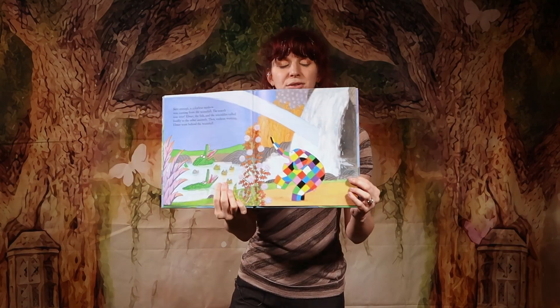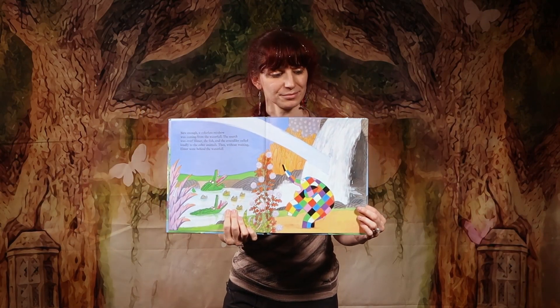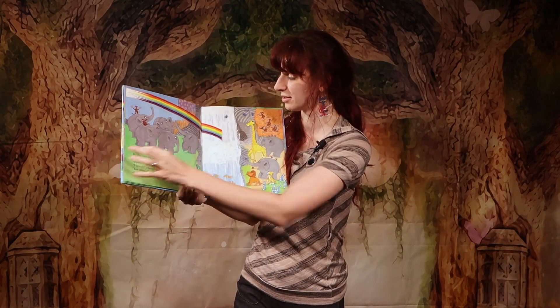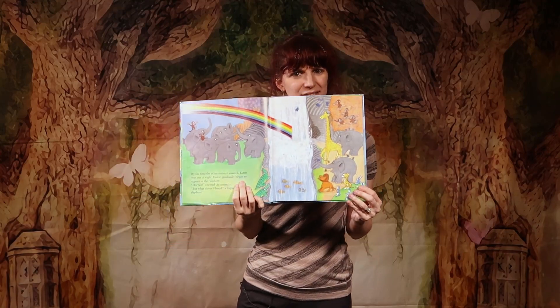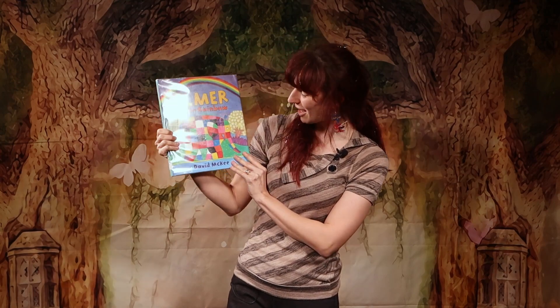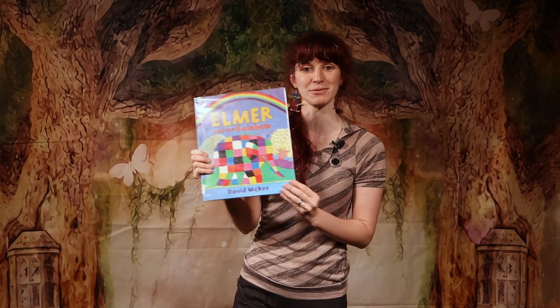They track the rainbow to the very end and he is able to give it his colors. But how does he do it, and what happens to Elmer? Find out when you check out this book — Elmer and the Rainbow by David McGee.